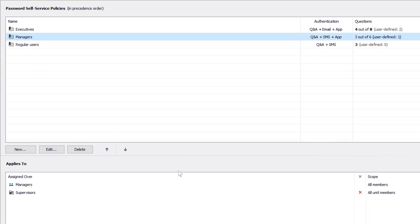The way policies are assigned to users is very flexible. For example, I can apply a policy to all users who are members of the managers group, and exclude those whose job title contains the word 'supervisor'.